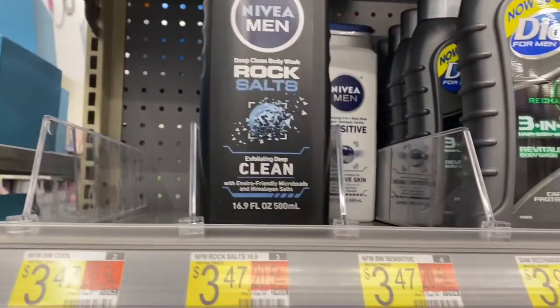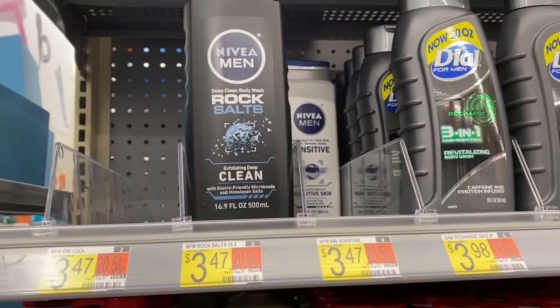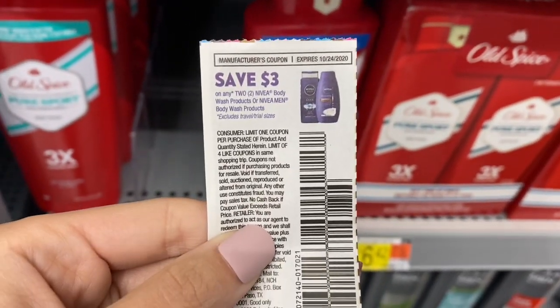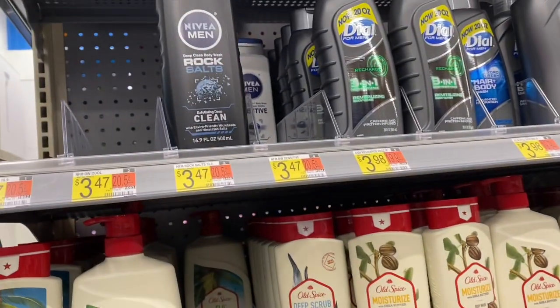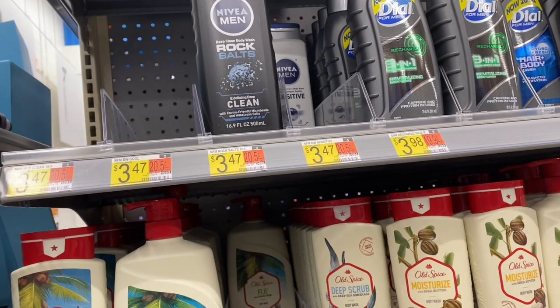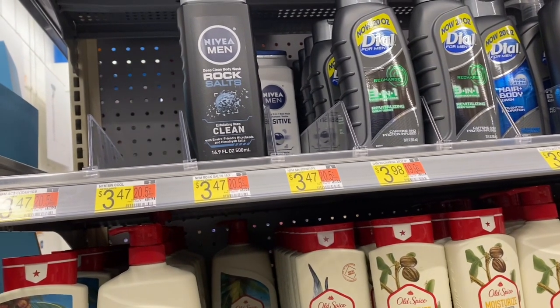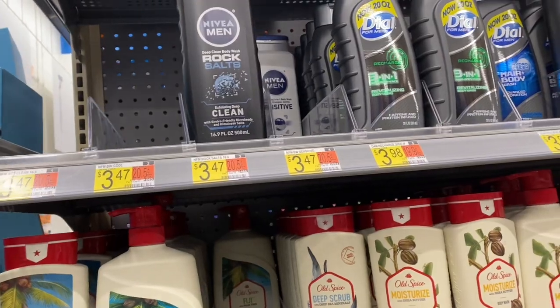We're looking at the Nivea Men's Body Wash — they're $3.47 each. We are going to pick up two of these. We have a $3 off of 2 coupon, which leaves us paying $3.94 here in the store. We're going to submit to Ibotta for $1 back on each of these, so the final cost is going to be $1.94 for two, or only $0.97 each — a pretty good deal for body wash.